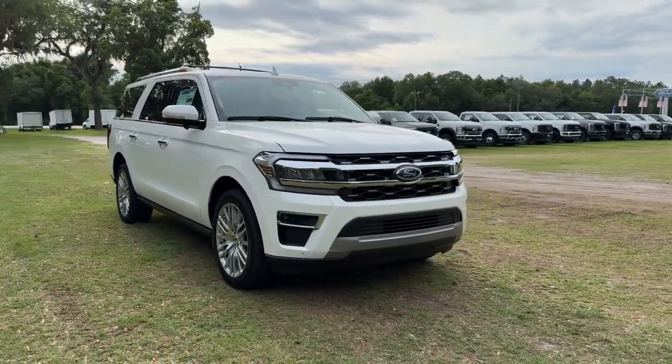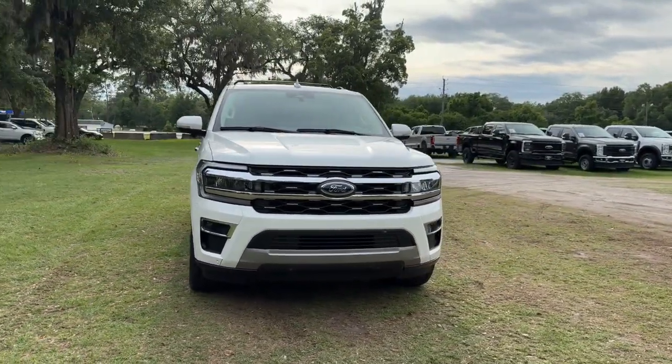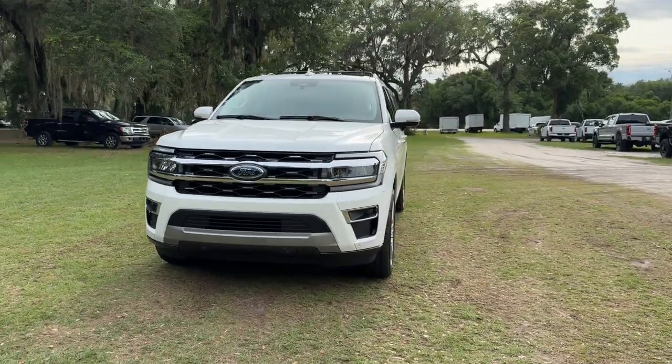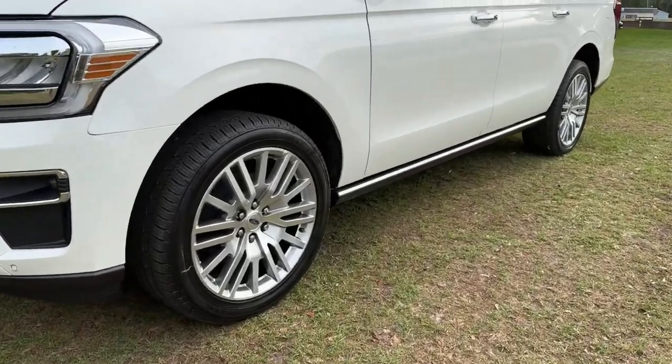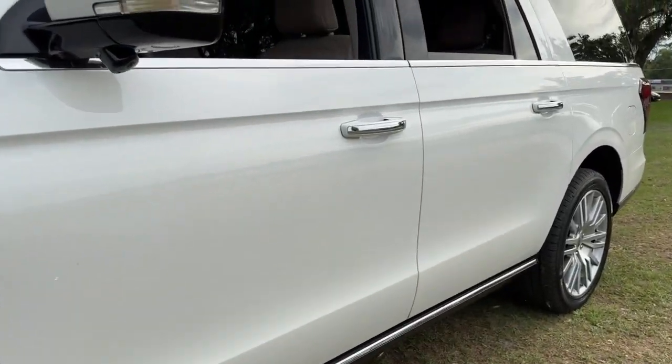Take a moment to check out the 2024 Ford Expedition Max — an awe-inspiring, premium full-size SUV with an extended wheelbase and enhanced cargo capacity.